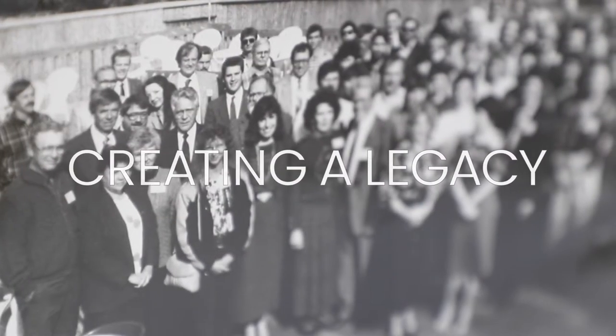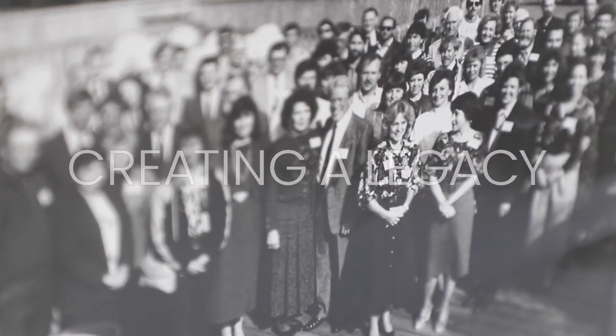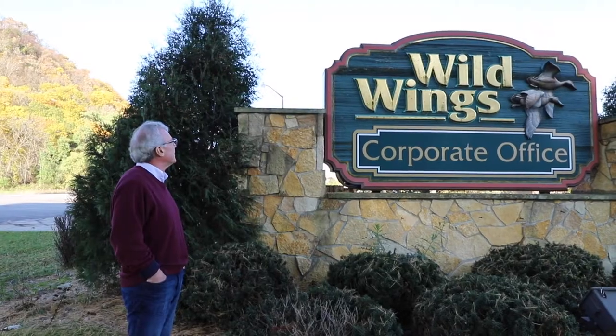I'm not sure what our expectations were in the early days, but 50 years went by awfully fast. The original mission of the company was to share the talents of nature artists with the broader public, and we've been able to do that and we continue to do that today.